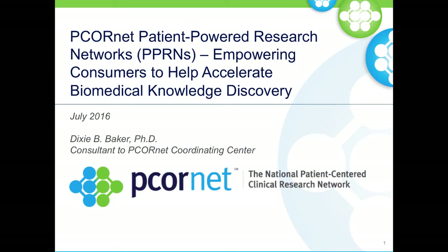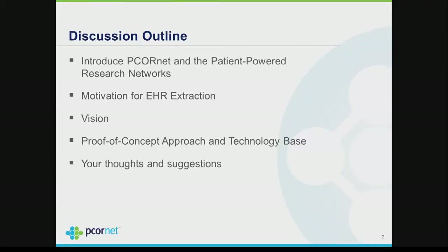I'm going to introduce you to PCORnet, make sure you know what PCORnet is all about, and especially what the PPRNs and CDRNs are in that whole system, talk about why we're trying to do EHR extraction and what that means, where we want to be, and describe a proof of concept that we're just now undertaking.